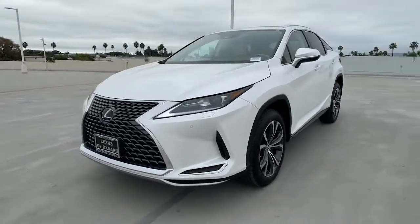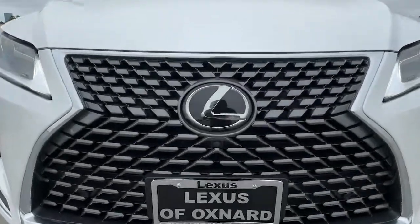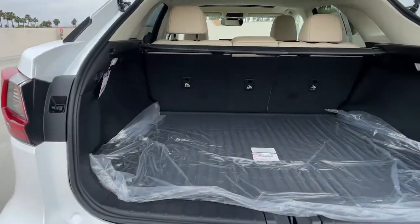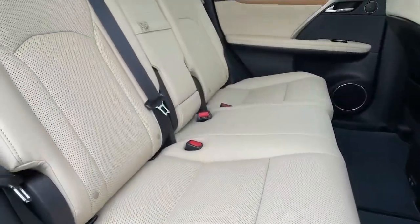Keyless entry, backup camera, wood grain interior trim, power passenger seat, power liftgate, satellite radio, adaptive cruise control, heated mirrors, keyless start, remote engine start.